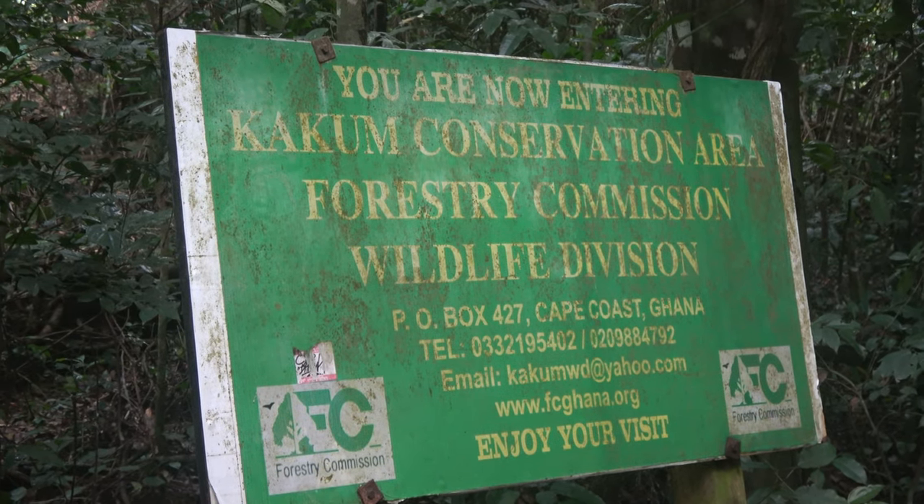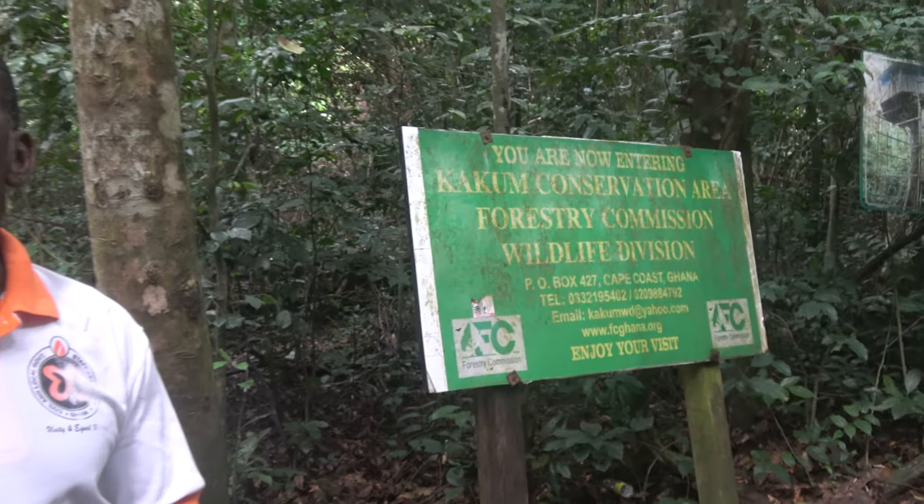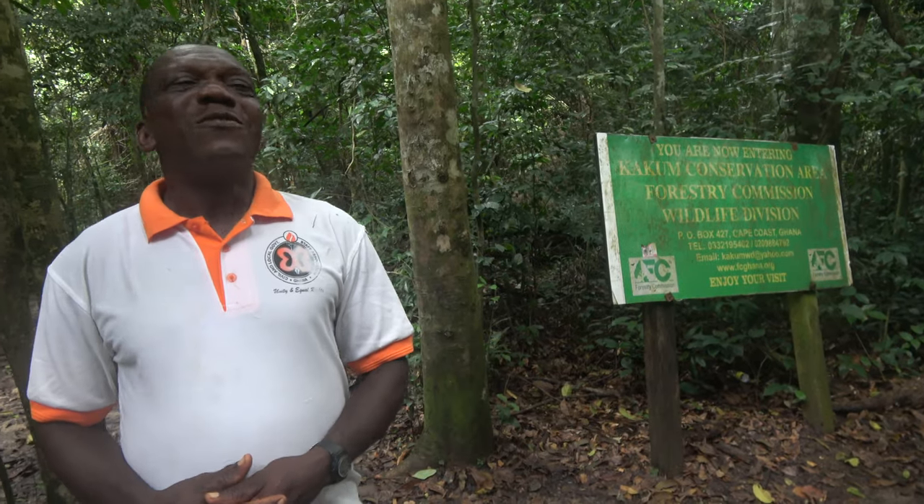It was constructed in 1995 by two experts from Canada supported by six Ghanaians. We are very lucky that the Ghanaian experts are still with us and we are very proud of our maintenance team. The walkway has been in service for 21 years with no casualties and no accidents — and I hope you are not going to be the first victim! You are 100% safe.